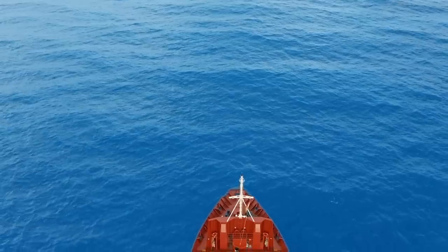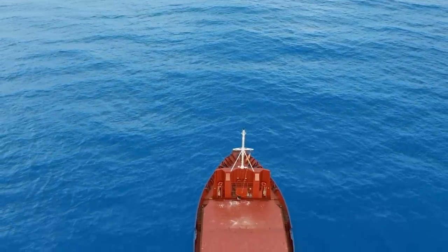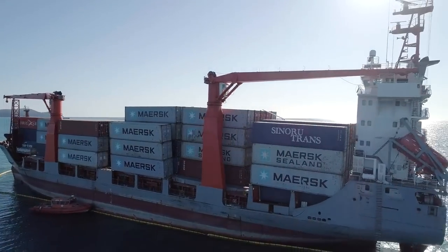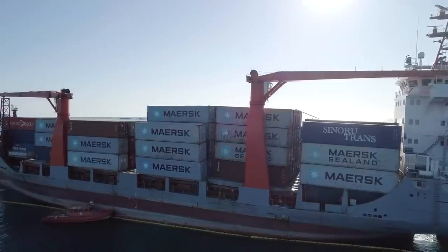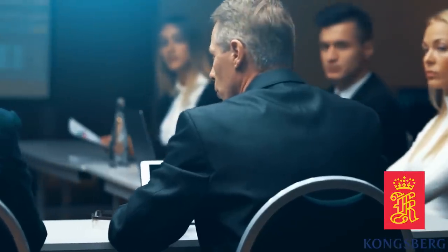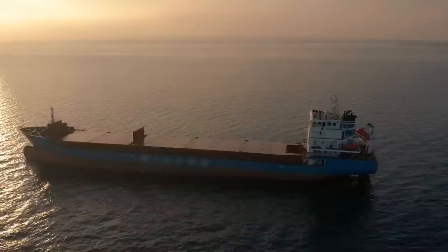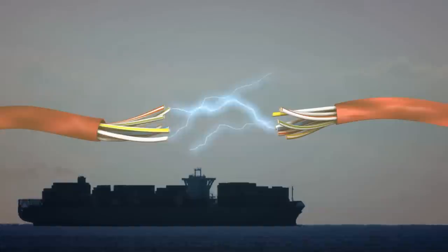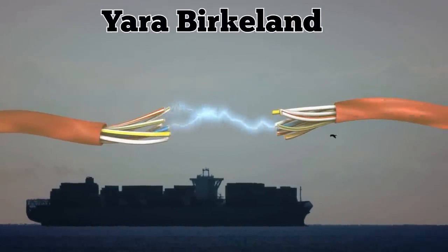Thanks to its AI software, Prism Courage also avoided around 100 collisions with other ships. HHI Hyundai, the parent company of Avikus, plans to continue expanding its use of artificial intelligence for navigating both large merchant ships and leisure vessels. But it has competition from the Norwegian company Kongsberg, which plans to launch the first ever crewless cargo ship later this year — called the Yara Birkeland, and it is 100% electric.